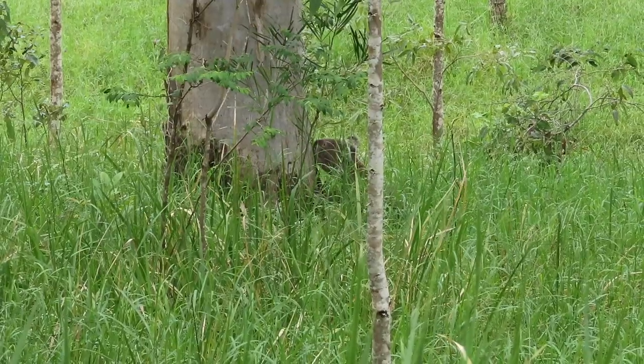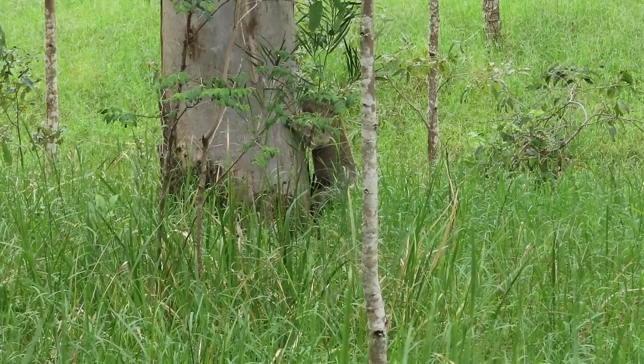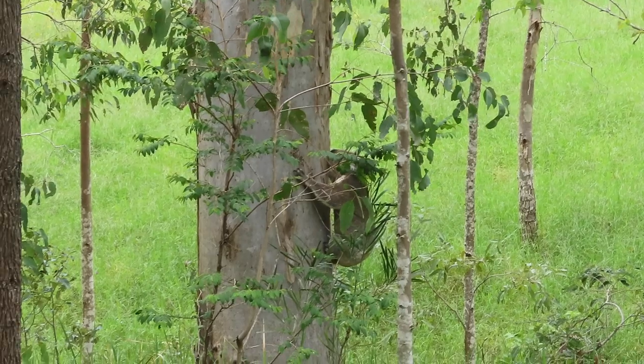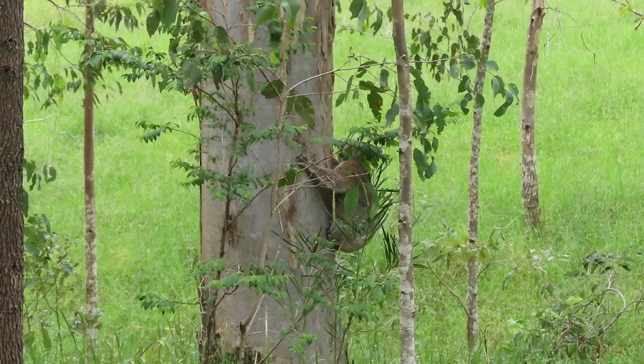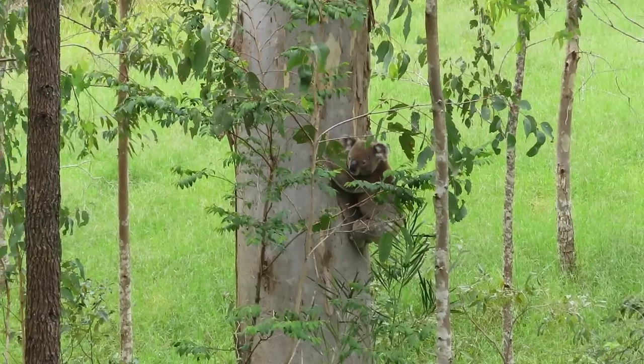Now he's arrived at the red gum that I found Ash in yesterday. Hugo wasn't even on the property at the time. Until the last few months in fact I had never seen him in this part of the property at all.